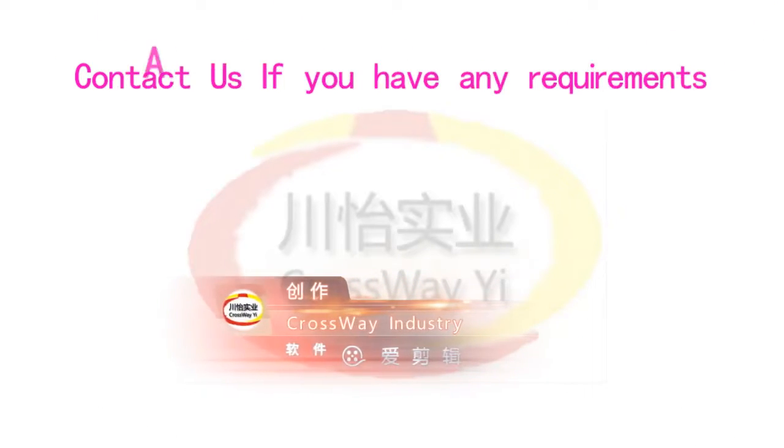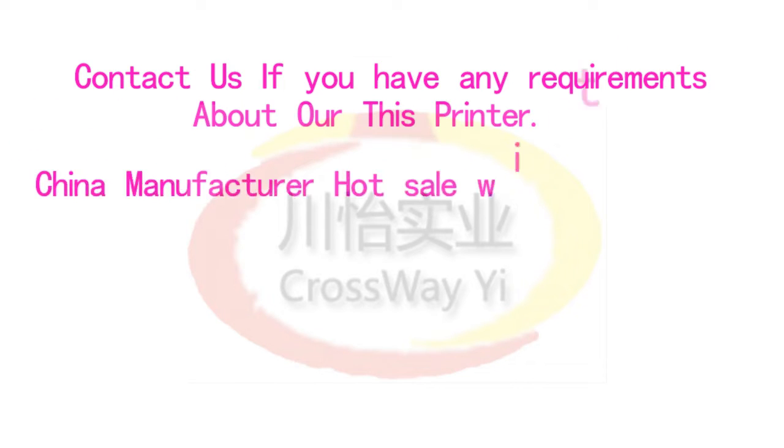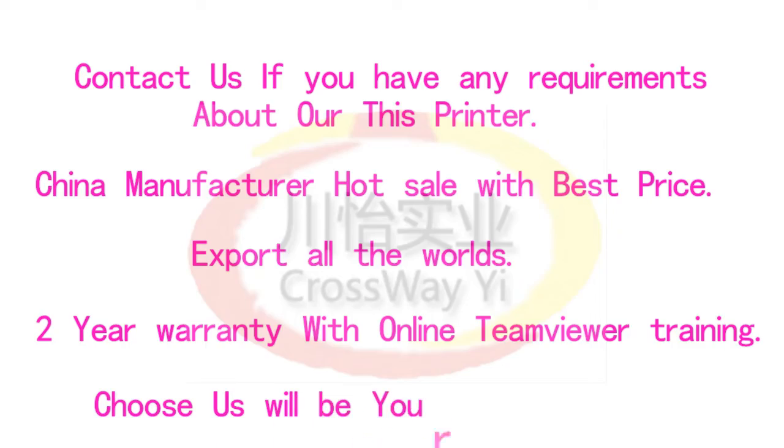Contact us if you have any requirements about this printer. China manufacturer, hot sale with best price, export all over the world. Two year warranty with online TeamViewer training. Choose us — it will be your good decision.